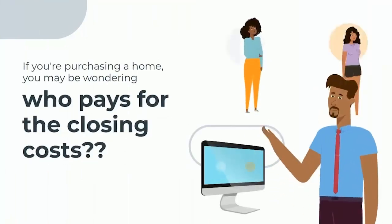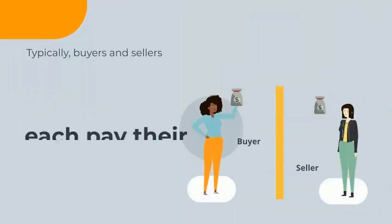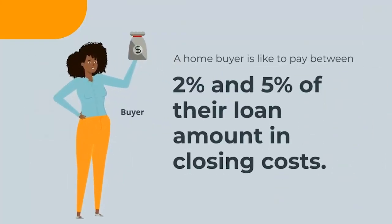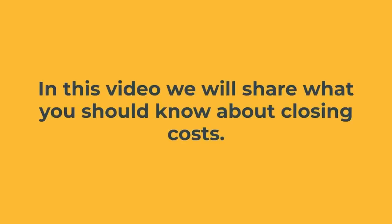If you're in the market to purchase a home, you may be wondering who pays for closing costs. Typically, buyers and sellers each pay their own closing costs. A home buyer is likely to pay between two and five percent of their loan amount in closing costs, while the seller could pay five to six percent of the sales price to their real estate agent.